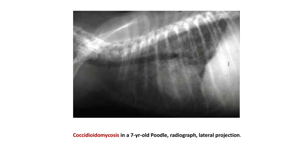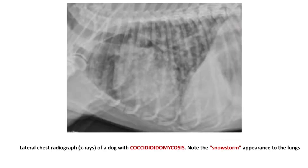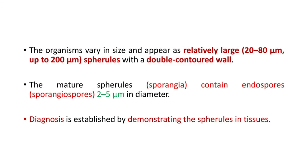There is a diffuse interstitial pattern. This is another, more clear X-ray — a lateral chest radiograph in a dog with coccidioidomycosis. This appearance is called the snowstorm appearance of the lungs. The organisms vary in size and appear as relatively large 20 to 80 micrometer, up to 200 micrometer, spherules with a double-contoured wall. The mature spherules or sporangia contain endospores called sporangiospores, having 2 to 5 micrometers in diameter.